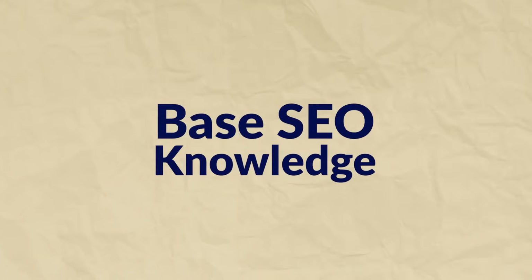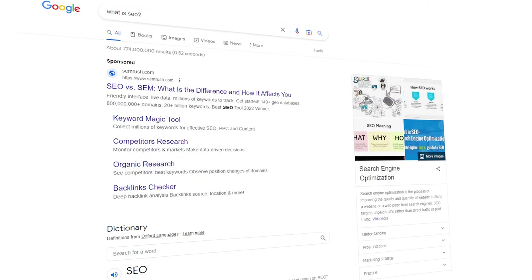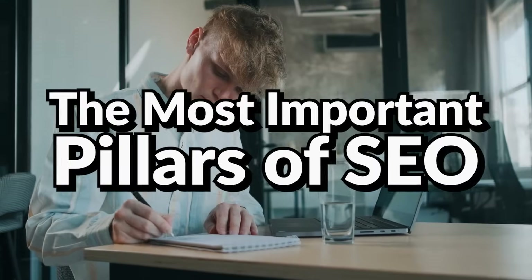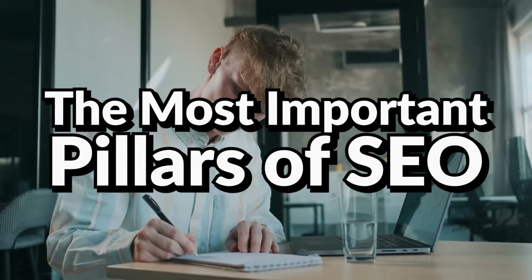Step one is to get base SEO knowledge. You've probably heard the idea that you don't know what you don't know — and this is true in SEO. If you don't know the terminology and the basic concepts, you won't be able to diagnose your SEO performance. So here are the most important pillars of SEO.